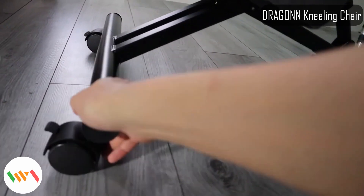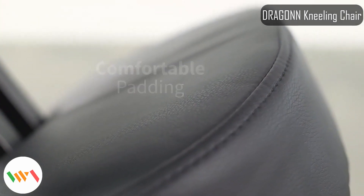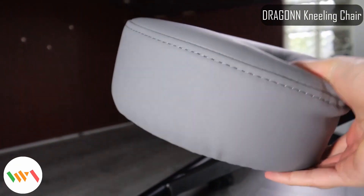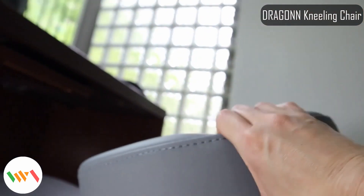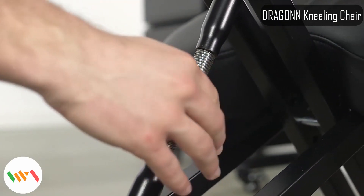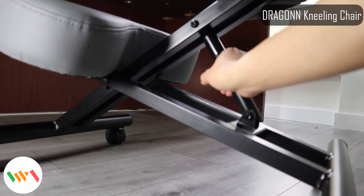Well, this is not a health channel so I'm not going to go into too much medical detail, but the kneeling chair aims to reduce back aches as there's no more reason to hunch over your keyboard or desk for hours on end, and your body weight is more evenly distributed — not just on your buttocks alone. The chair is easy to assemble, height adjustable, and very well cushioned all around to keep you comfy.